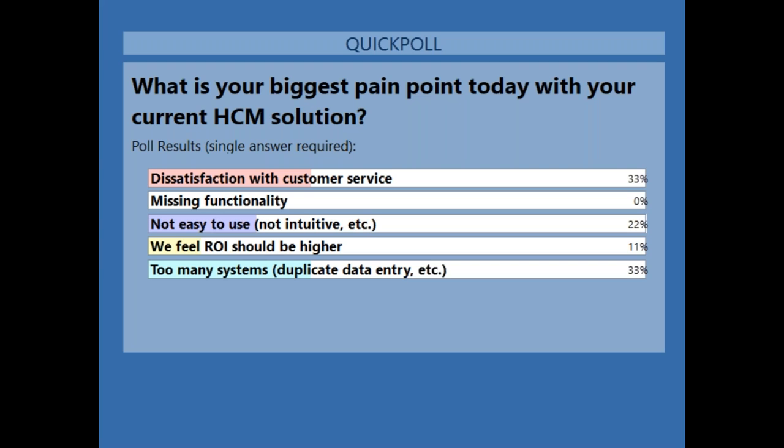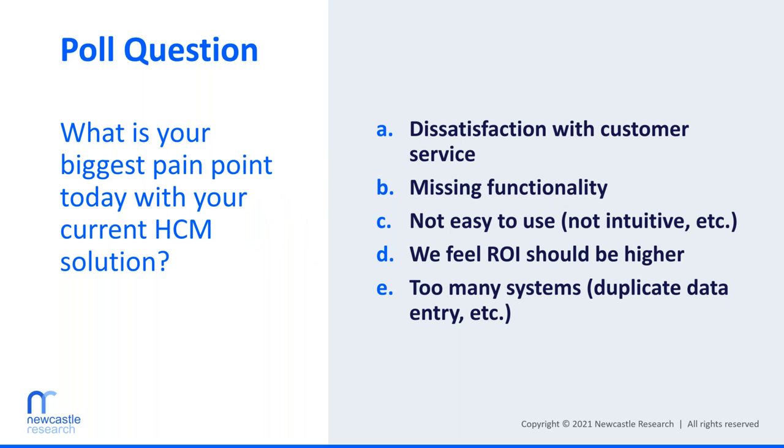Looking at the poll results: 33% responded with dissatisfaction with customer service, 0% with missing functionality, 22% not easy to use, 11% feel ROI should be higher, and 33% said too many systems with duplicate data entry. That's in line with what we typically see. Customer service is always a big one — I'll talk about it later in the presentation. Too many systems goes hand in hand with customer service, because the more systems there are behind the scenes, the tougher it is for the provider to service that effectively.